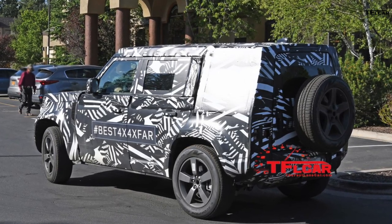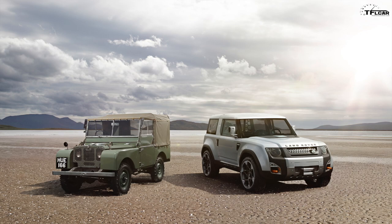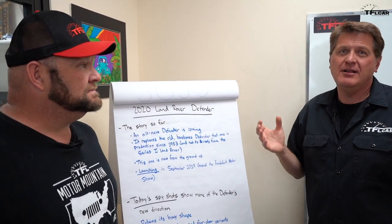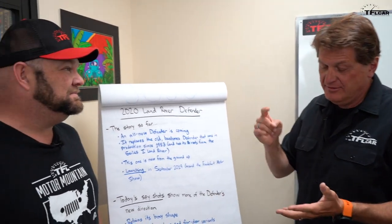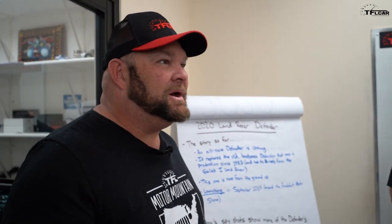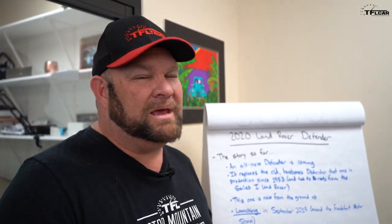It retains that boxy shape. A couple of years ago they showed a pre-production prototype of a new Defender on the California beaches and everybody kind of reacted negatively because it looked really weird. I think they've gone back to the boxy shape, which is great, because recently Land Rover's design has been what I'd call 'urban chic' — things like the new Discovery and the Discovery Sport, which someone described as 'high heel crossovers.'